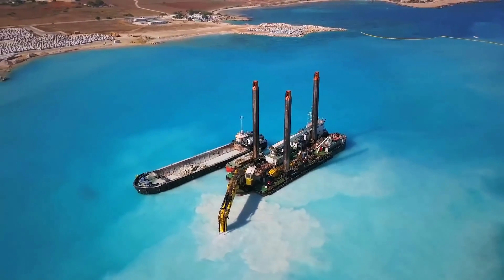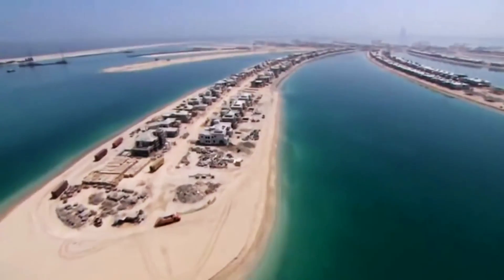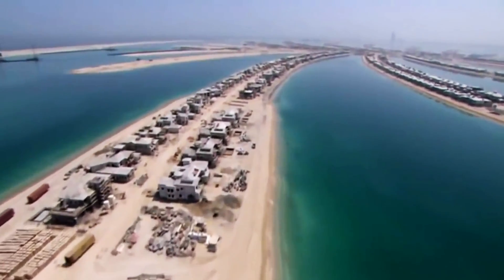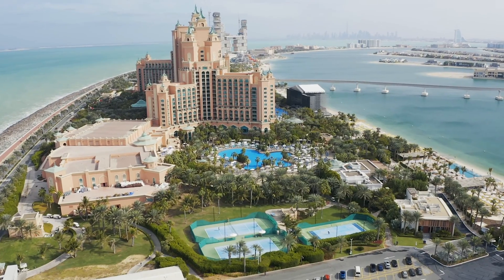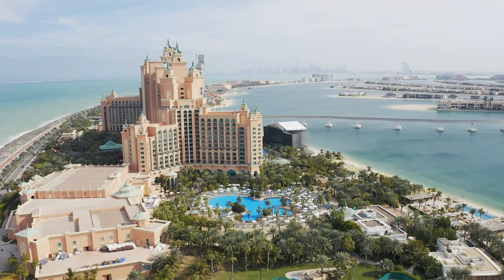Dredging, by the way, means to excavate materials from the bottom of water. Just five years later, in 2006, people were moving onto the island. And as of 2017, it's estimated that over 10,000 people reside on the island.